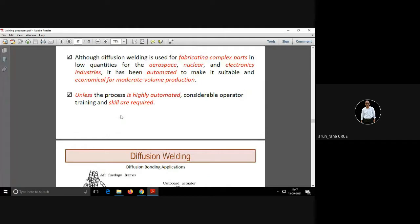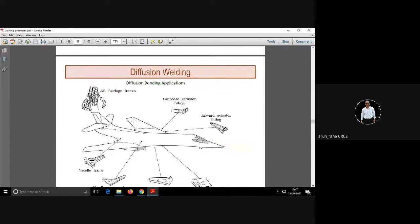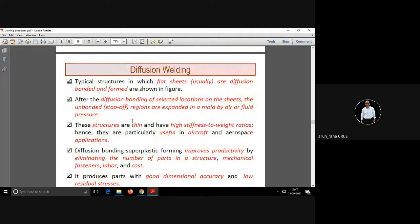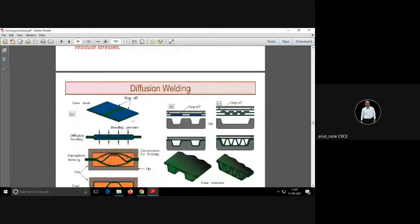But it is accurate, and that's why wherever the quantity is less, wherever there is no mass production, and accuracy is important — like aerospace, nuclear, and electronic industries — diffusion welding is popular. This is how the process of diffusion welding works.